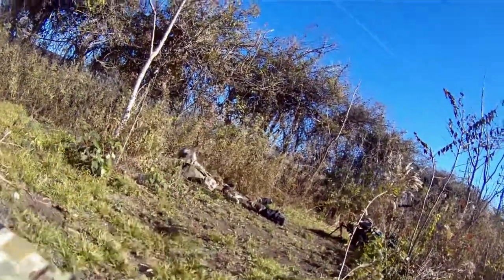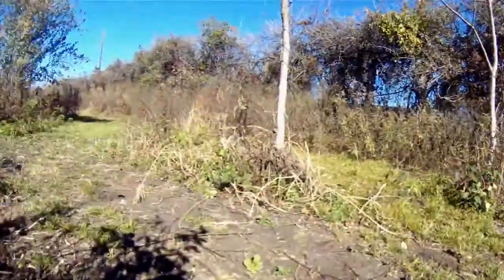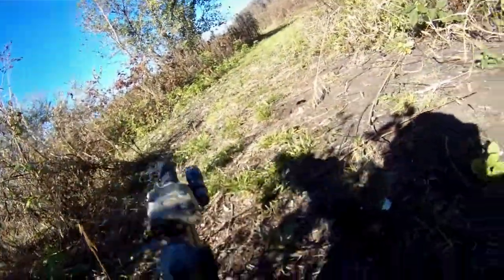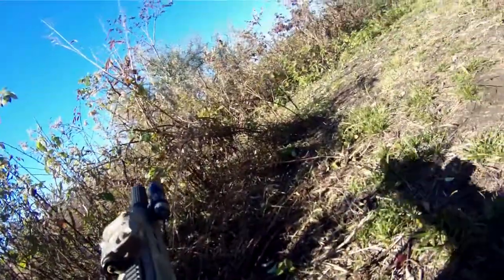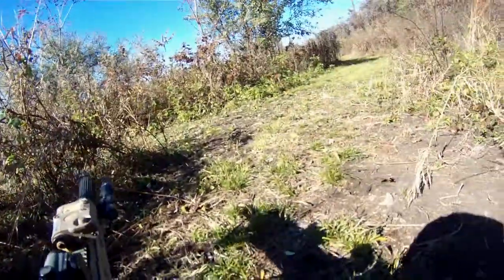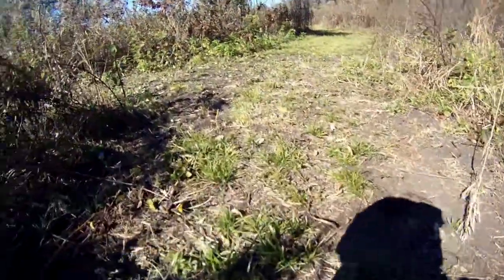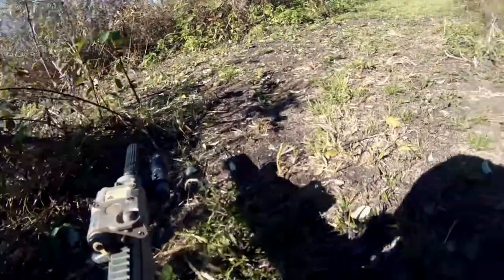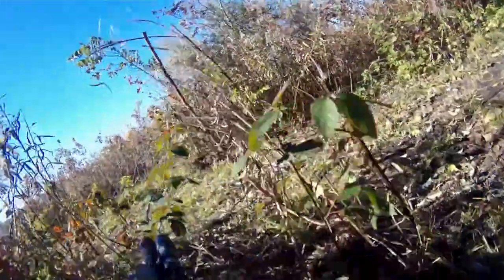I'm pointing out to Derek that I saw some movement over there. With him covering there, I'm going to move up a little bit, try to peek around to my left while Derek and another teammate give me cover in front of me. So I'm just going to crawl over here — and I'm not really seeing anybody, which is good.